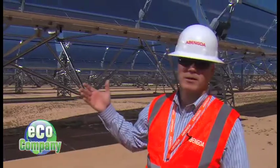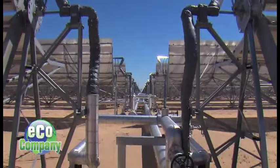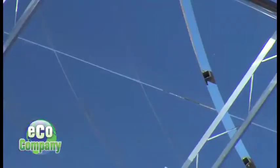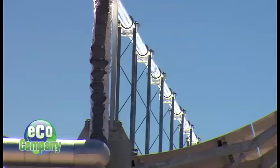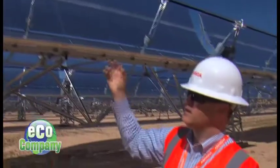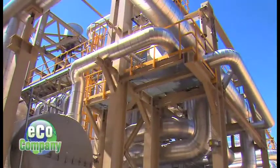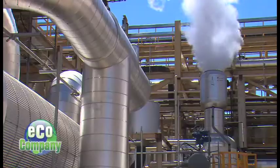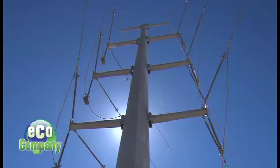We're standing out in front of a collector. The collector here is comprised of a structure that holds the mirrors. Above that are the mirrors in a parabolic shape. And then above that you can see a black pipe with a glass envelope around it — an insulator. That's what actually receives the sunlight, the energy that heats the heat transfer fluid flowing through the entire plant. The heated fluid ends up in a heat exchanger where it heats up water. That water turns into steam, which is sent to a turbine, which turns a generator — that's what produces the electricity.